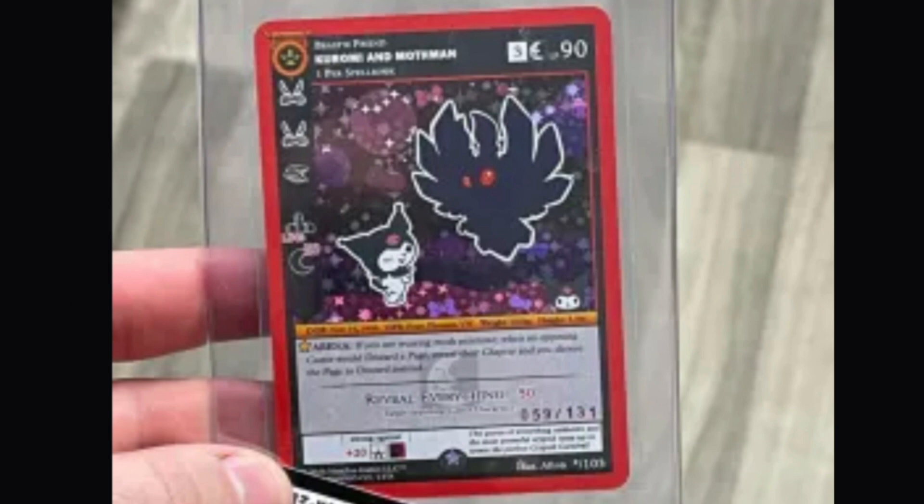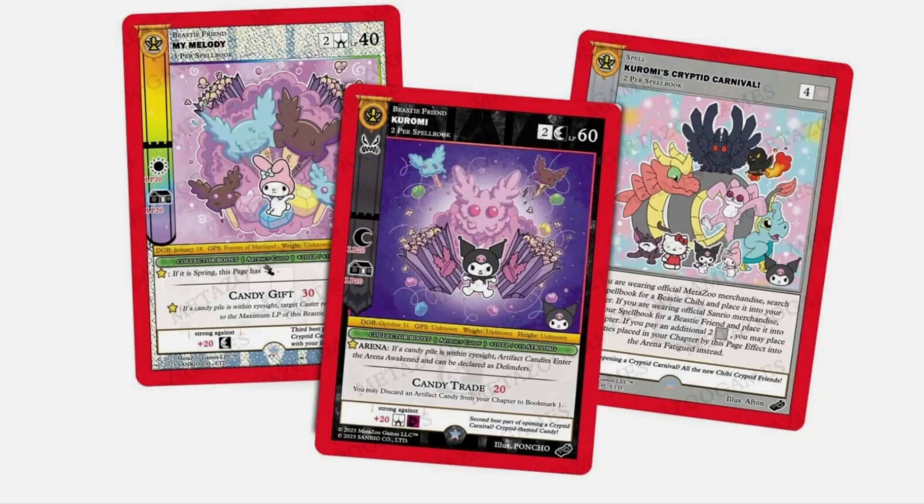I wonder how crazy it would be if you pulled number 131 out of 131, or number 1. Also let me know what you think about these 3 promo cards that are going to come with the Karomi Cryptid Carnival Special Collection Box on eBay. We got My Melody, Karomi, and Karomi's Cryptid Carnival with all the beasties in there. Hello Kitty and Mothman on the same card, and pretty much Mothman on every card, whether he's made out of popcorn or cotton candy.